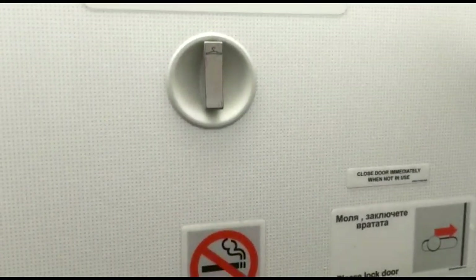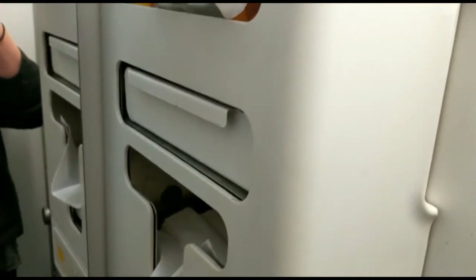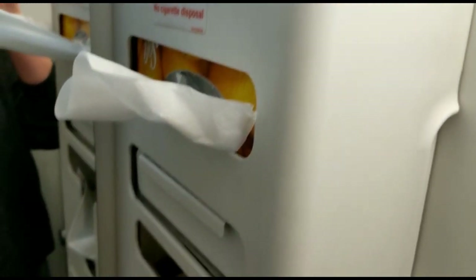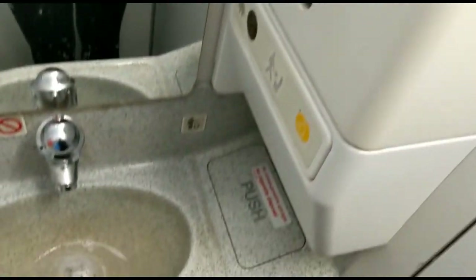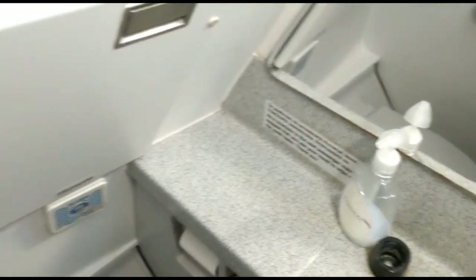Let's take a quick look at the lavatory. This A320 is equipped with two restrooms, one at the front and one at the back. Considering the state of the rest of the plane, I was expecting a lot worse from these bathrooms. They're actually not that bad, and to make it even better, they even have branded Air Bulgaria soap.